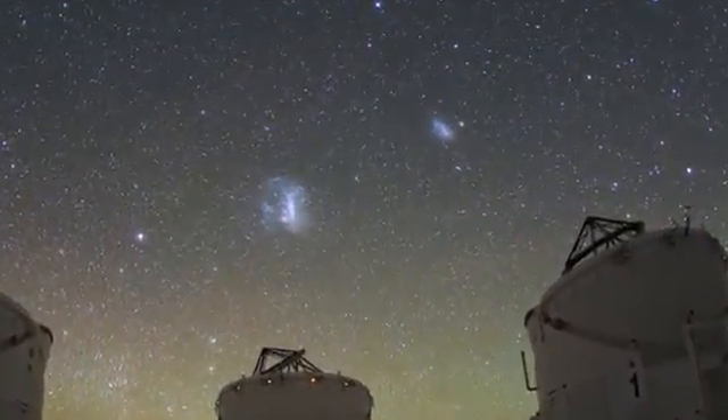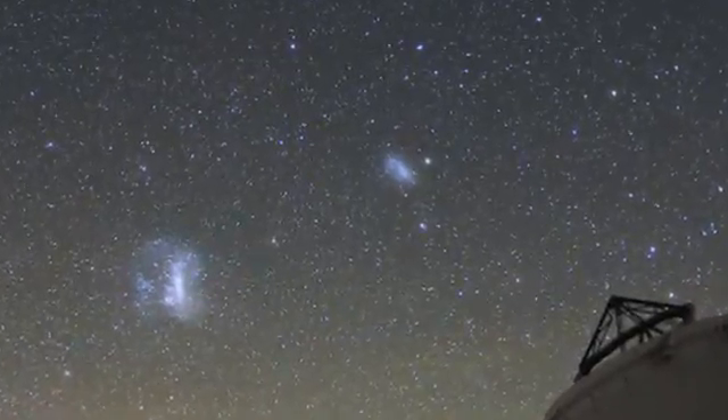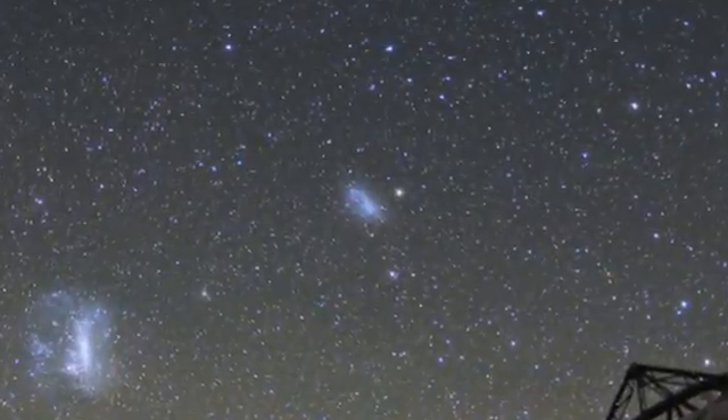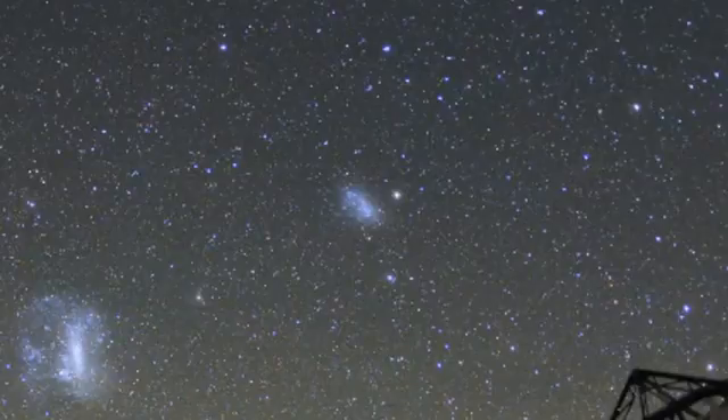If you live in the southern hemisphere or near the equator, you may have noticed two bright but blurry clouds in the dark night sky. The smaller of these clouds is the Small Magellanic Cloud, one of the Milky Way's so-called satellite galaxies.